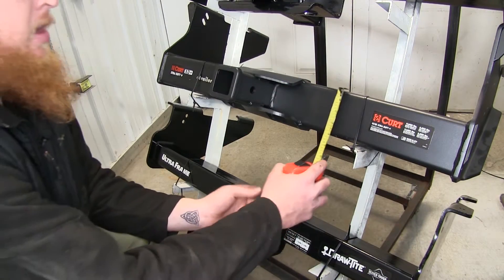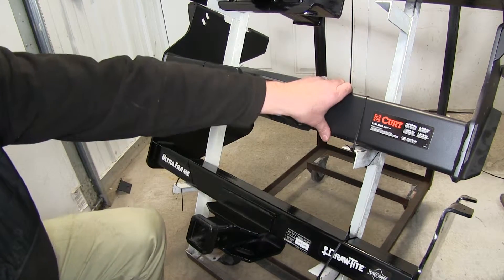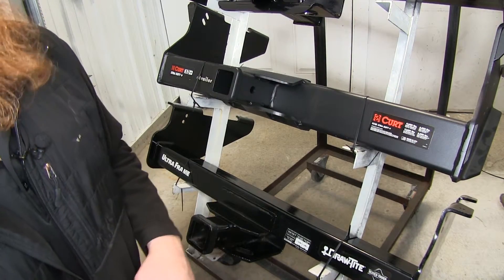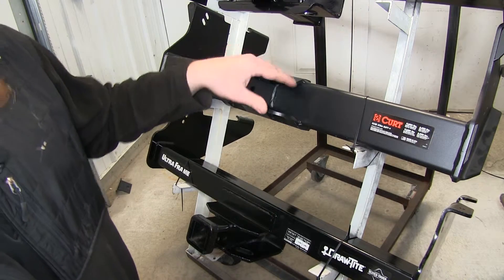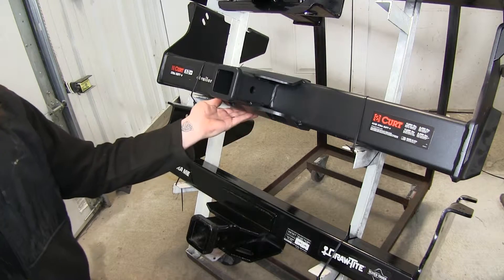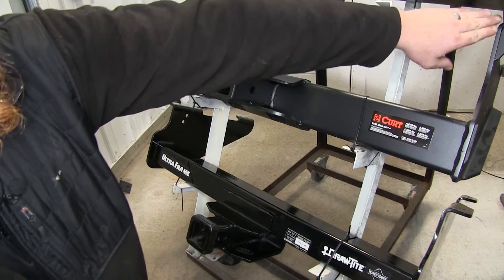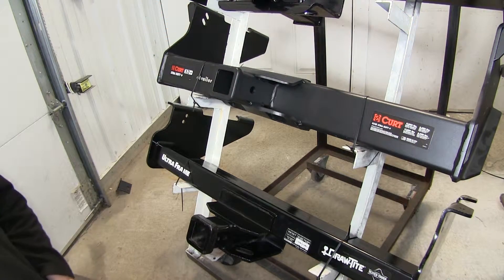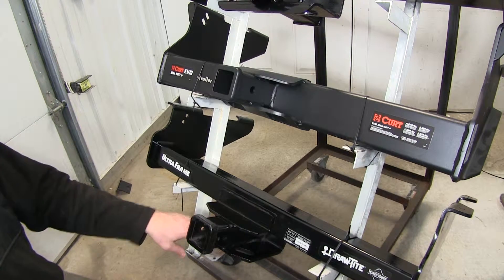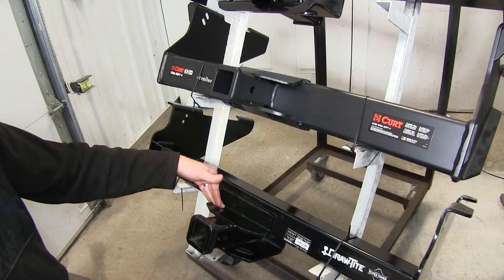The Curt is going to have about a 4 inch square tube, while the Draw Tight is going to have a 3 inch square tube. Both are going to have fully welded designs and gussets for extra support. The Curt has a plate on top and bottom fully welded all the way around for extra strength, plus gussets on the side mounting brackets. The Draw Tight has a gusset that goes all the way around that also serves as your chain tie-down, and has a plate welded on top.